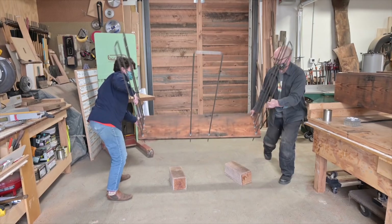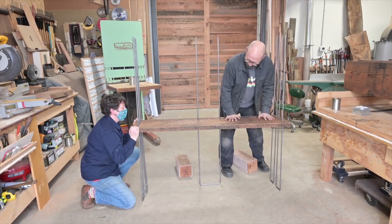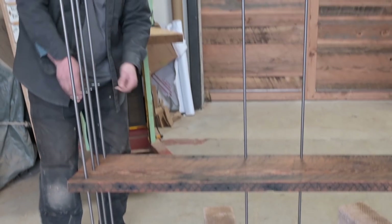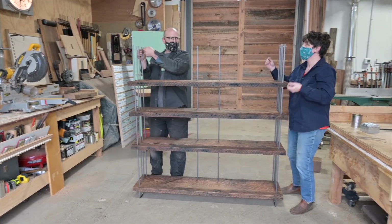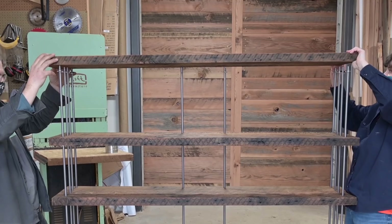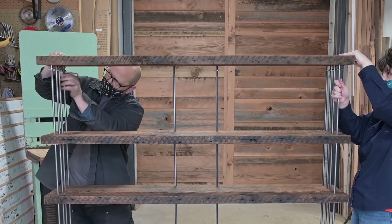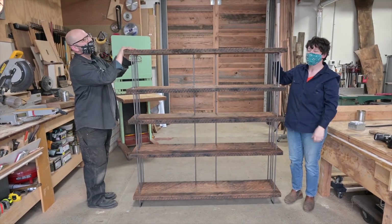After that we assemble the bookcase and we almost always do that together — it's much easier. You can do it alone, but if you can find someone to be your helper it'll be much easier. The shelves are held with cotter pins through the holes and then washers on top that make a little ledge for the shelf to sit on. There's some magic that happens when the steel and the wood are together, because the wood by itself is super rugged and elemental and the steel is this industrial, elegant, super clean thing. Each by itself is great, but you put them together and some magic happens — that's what makes the bookcase really beautiful.